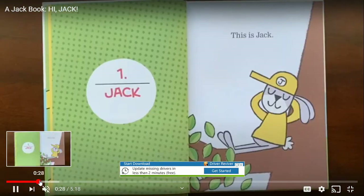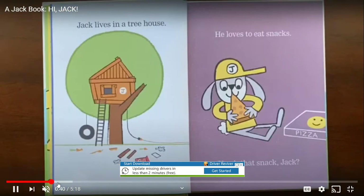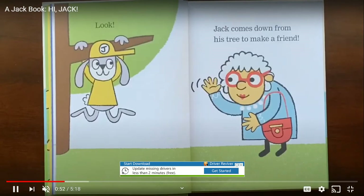This is Jack. Hi Jack. Jack waves hi back. Jack lives in a tree house. He loves to eat snacks. Jack comes down from his tree to make a friend.